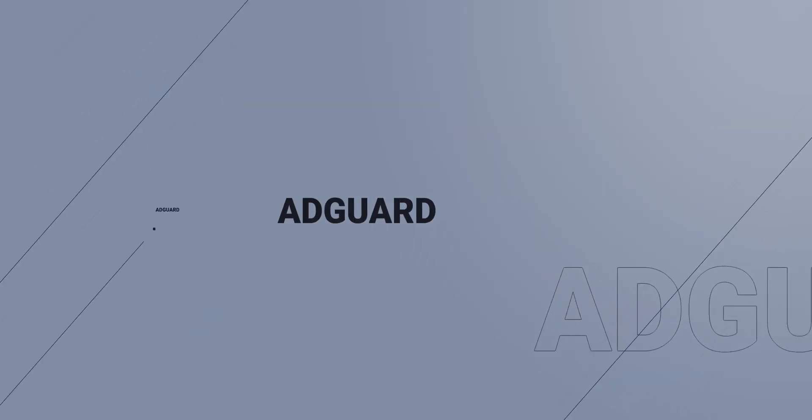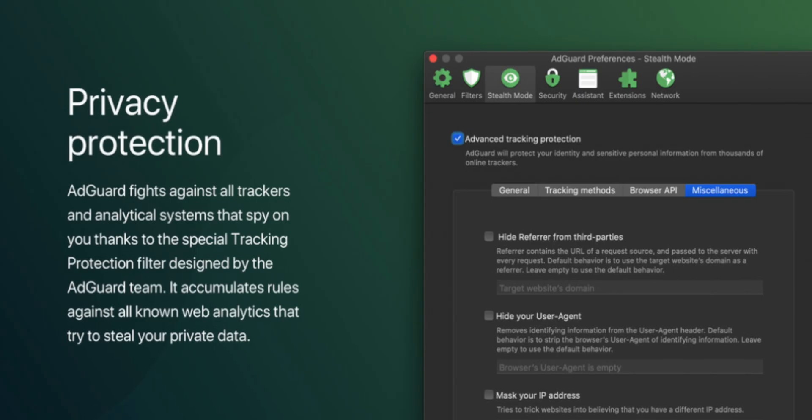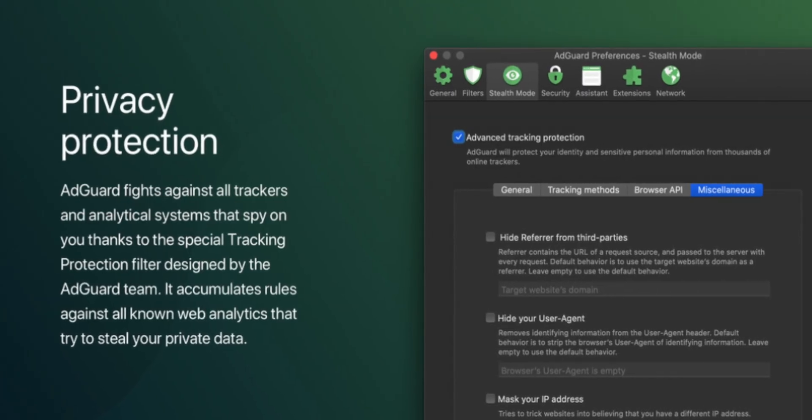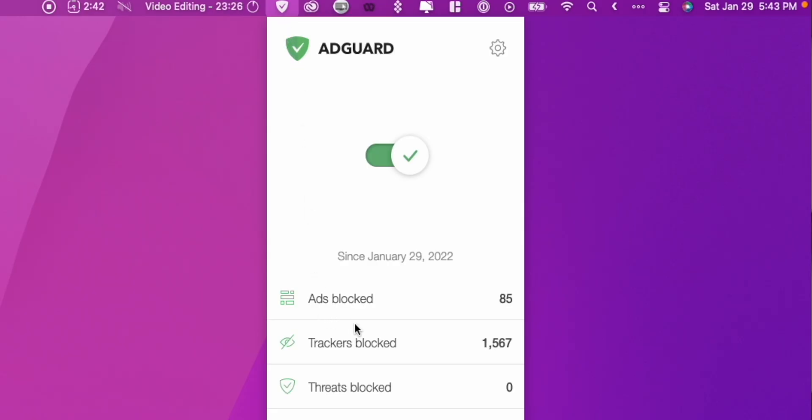The next app is AdGuard and it's perfect for people who care about their privacy when they're online. It doesn't just block ads — it actually also protects you from tracking, phishing, and all kinds of fraudulent activities online. I just love having an app like this because it gives me peace of mind that when I am browsing the internet, I am as protected as possible.